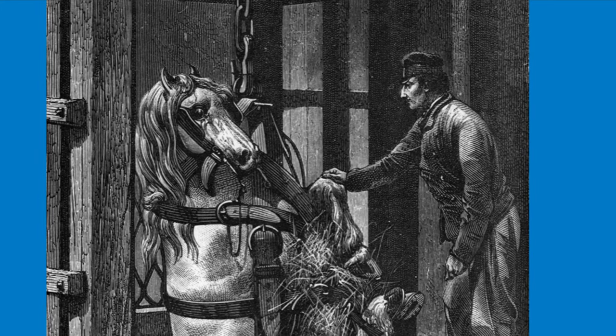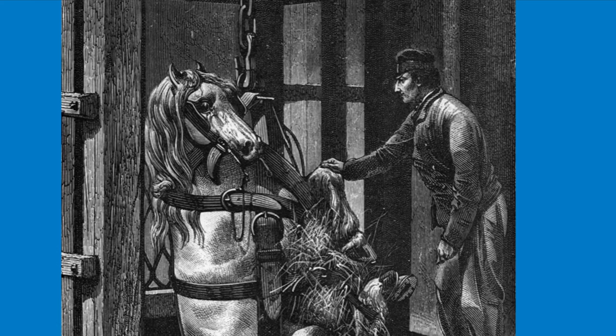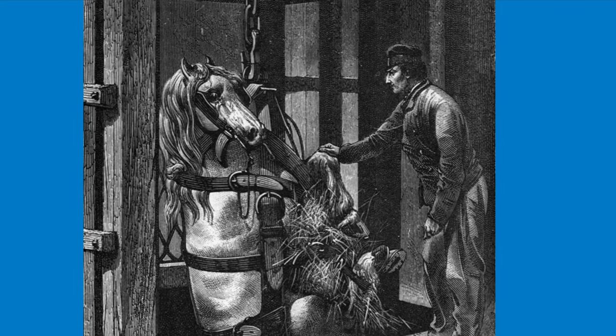Hard to imagine any pony being put through this ordeal. Sadly, accidents and injuries did occur. As the ponies were lowered, if they started to panic they often knocked their heads and backs against the rock, with even some falling.